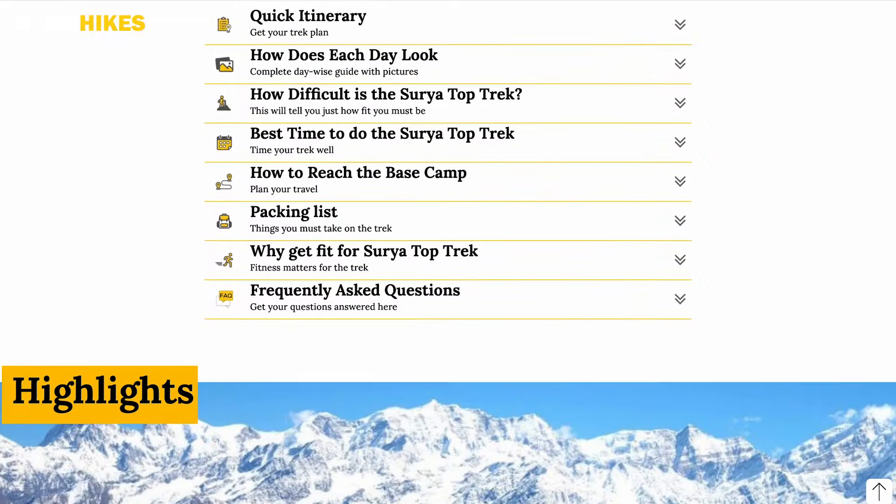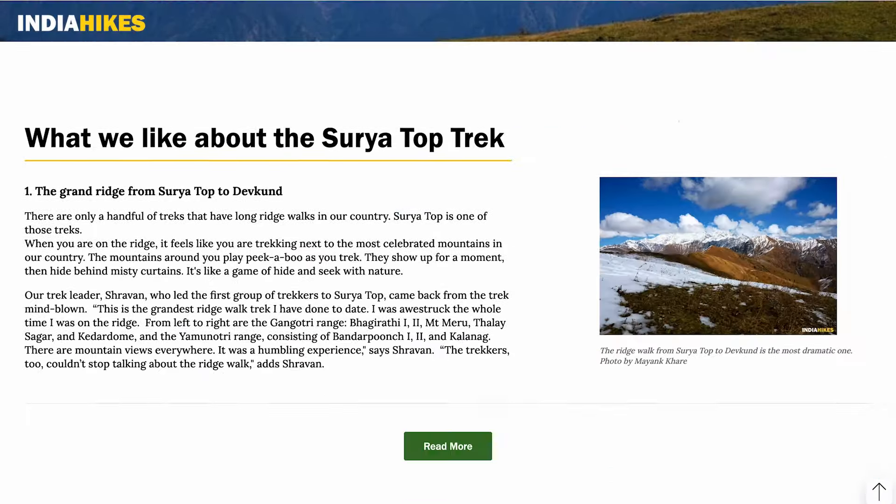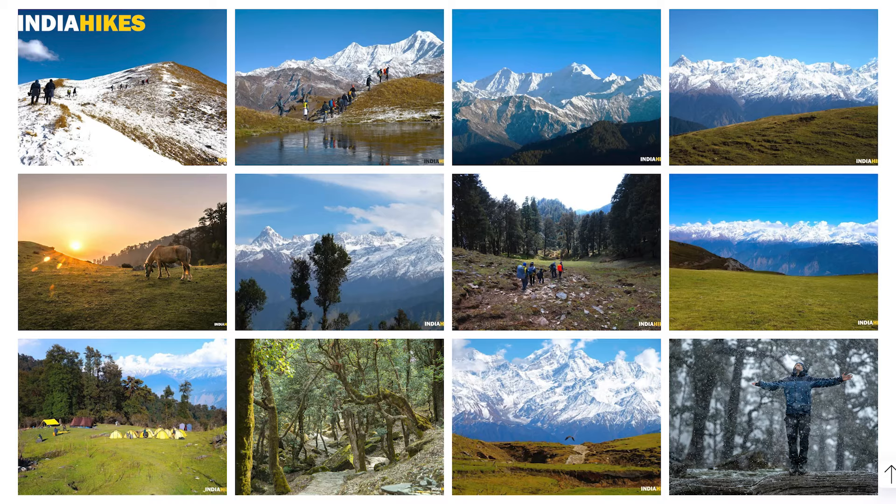If you have any questions about the Surya Top Trek, just drop a comment below. We have a page with all the information you need, with galleries of what it looks like in summer and what it looks like in autumn — you'll find the link in the description below. If you'd like to ask me any questions about the trek, you can write to me at TWS@indiahikes.com and I'll get back to you. Make sure you follow us on Instagram and LinkedIn as well.